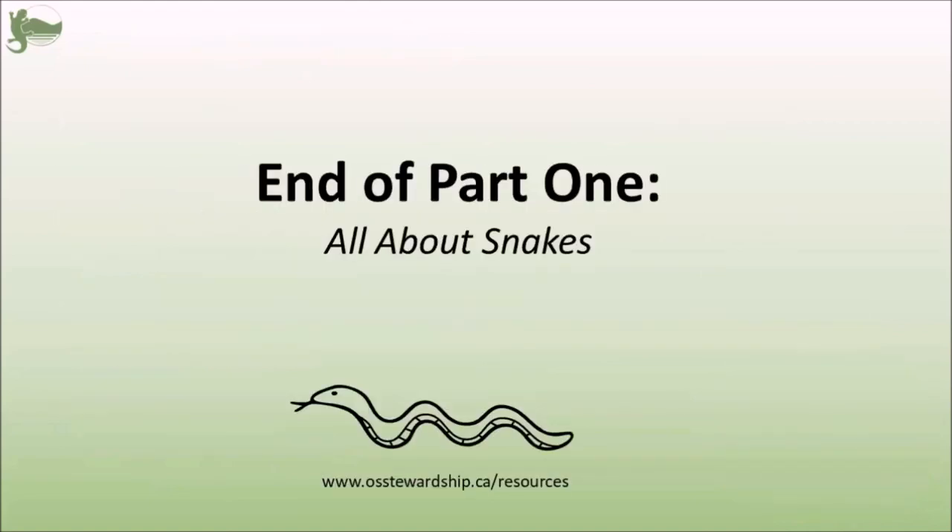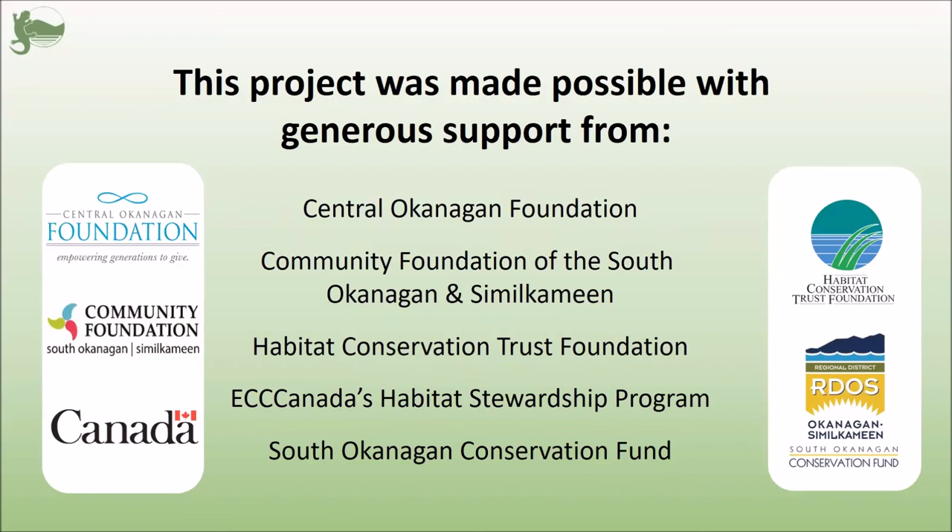And that's the end of part one. Thank you very much for listening — you can find the link to part two in the description. Thank you very much to our funders as well for making this project possible.